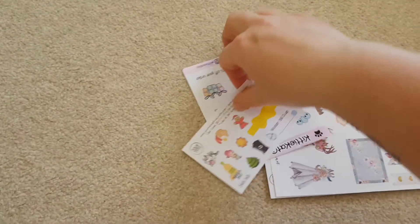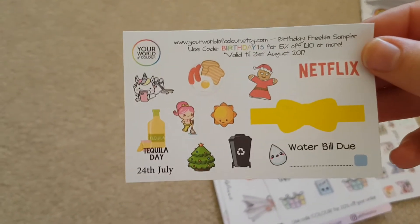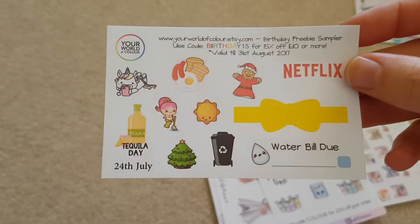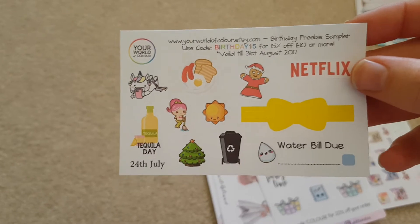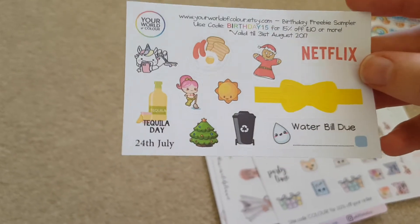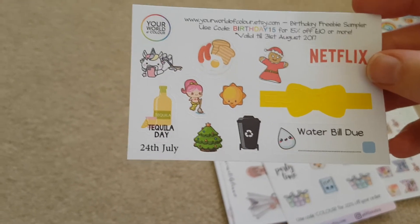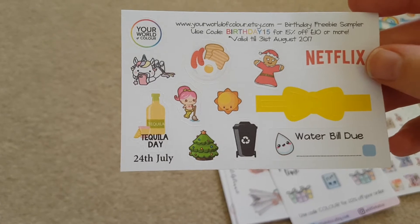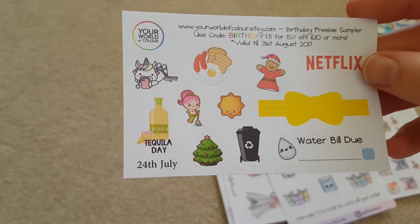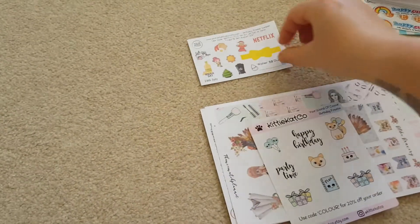So the first thing we see from Your World of Colour is this — her coupon code, Birthday 15. You have to spend £10 or more to get 15% off. And that's her birthday freebie sampler sheet. You can see there's some unicorns, Tequila Day, Christmas, bins, water bill, Little Mermaid — I'm liking that — sun, a little fried breakfast, Netflix, a bow. So I'm liking that.